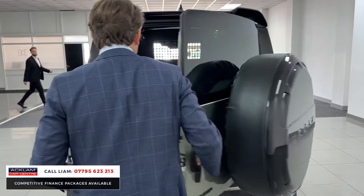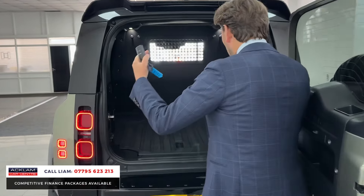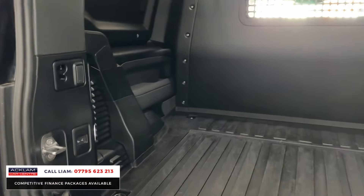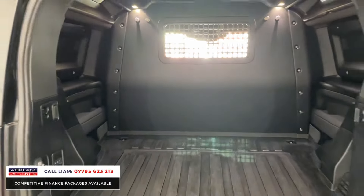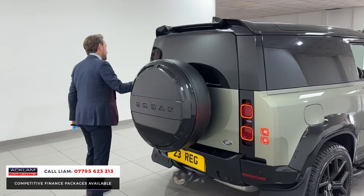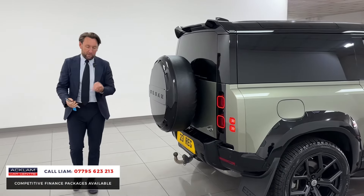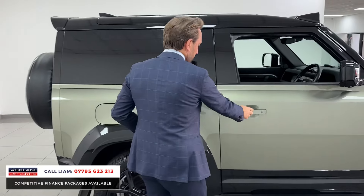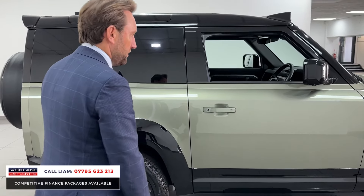If I pop that open, you've got all that load space with it being a commercial. Press the button and it's also got an electric deployable tow bar. The car's got two years Land Rover warranty and two years Land Rover Assist with it. It just looks superb - three litre, 250 brake horsepower diesel.